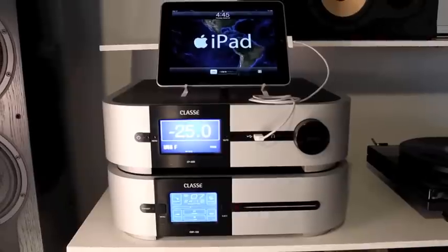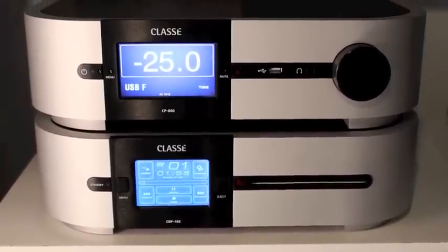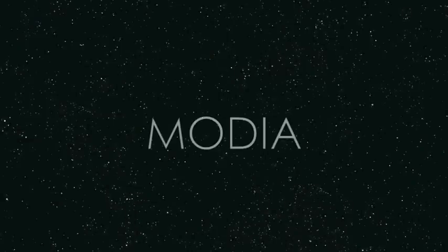The Class A CP800 is the perfect blend of old and new. It brings together the role of an outstanding audiophile preamplifier with the new technology needed to enjoy music from all of today's sources. Come into MODEA today and hear what you've been missing.